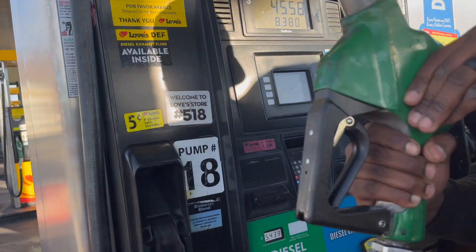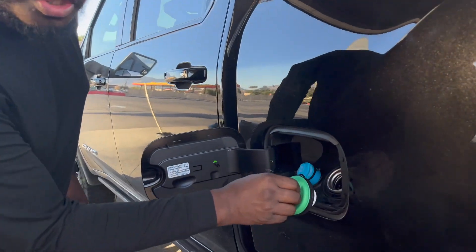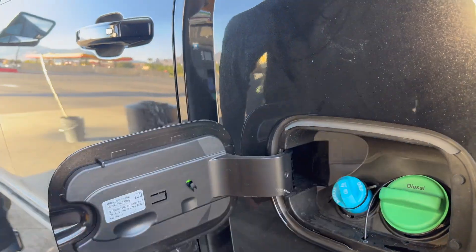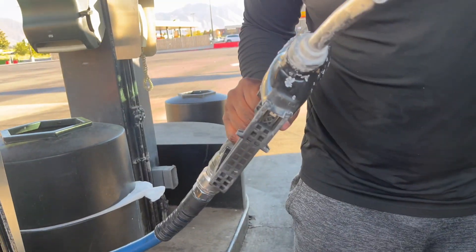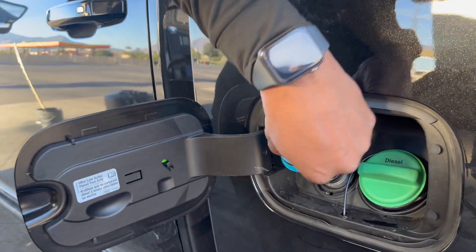For 8.3 gallons. I do use Hot Shot Secret — I dumped about half a bottle in here because I didn't want to keep toting it around. Now let's put some DEF in here. I do always use gloves, but unfortunately I'm just lazy right now.